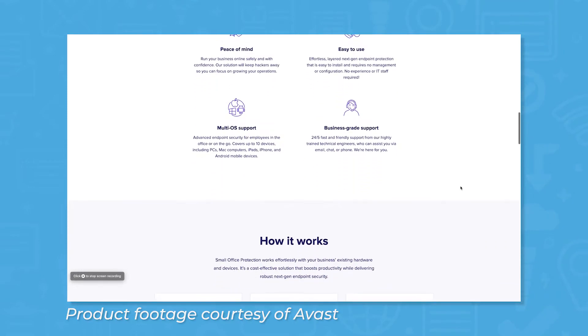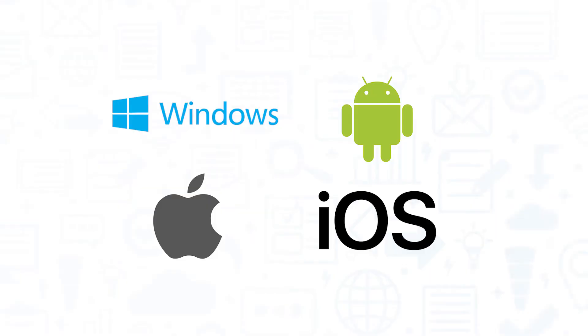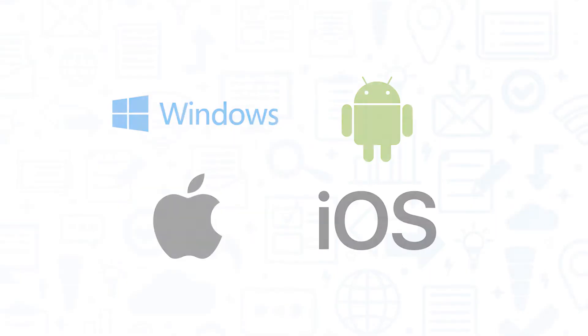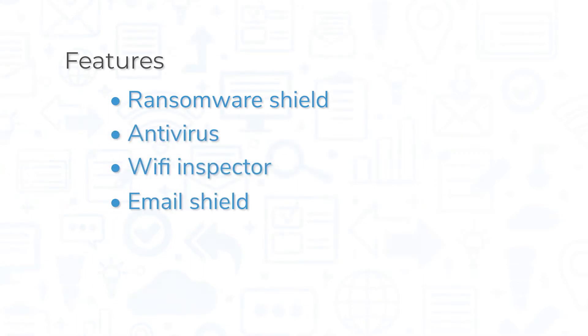With the Avast Small Office plan, you get an all-in-one solution for a flat rate billed annually. This solution works across operating systems, including Android and iOS, and includes features like Ransomware Shield, Antivirus, a Wi-Fi Inspector, and Email Shield, which protects you against malware transmitted via email.